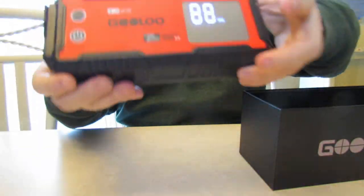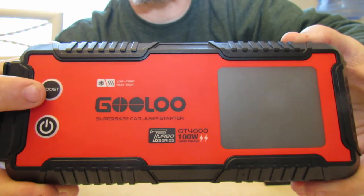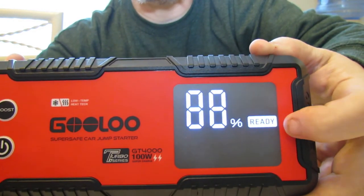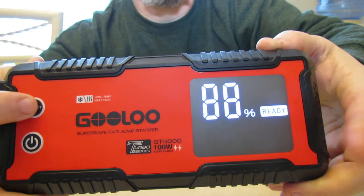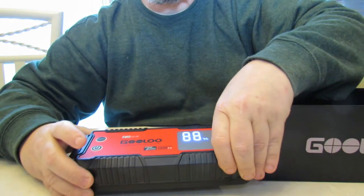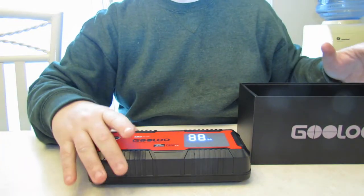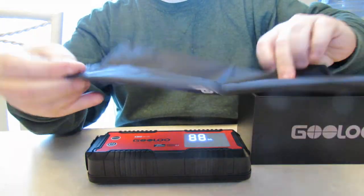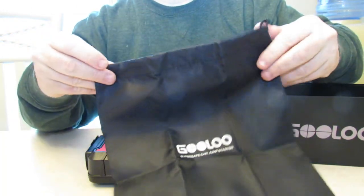This goes off automatically after about a minute, and this is your boost button up here in case you have a battery with less than seven volts. You click the boost and 'Ready' will illuminate, but keep in mind when 'Ready' is on there's live power at all times — so all those security features I just mentioned are disabled. When you hit the boost button, you're just disabling the protections, that's it.